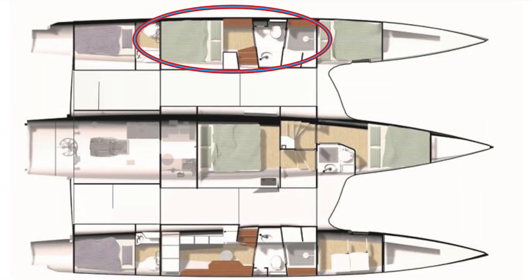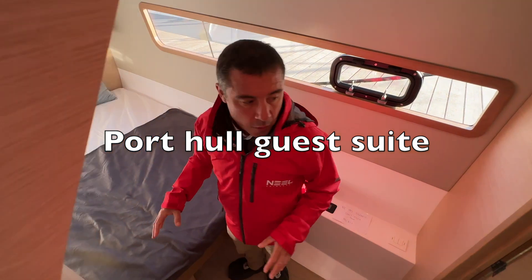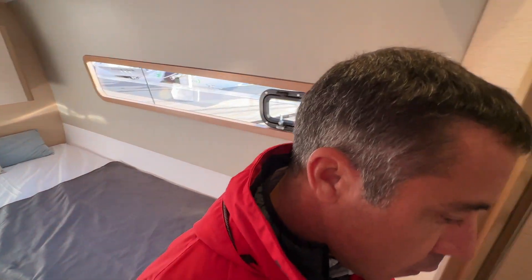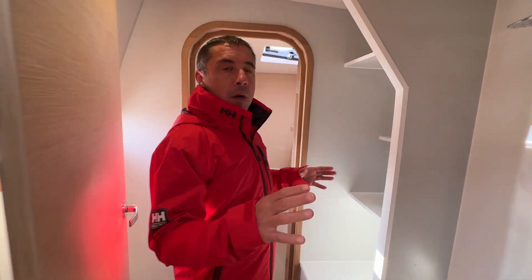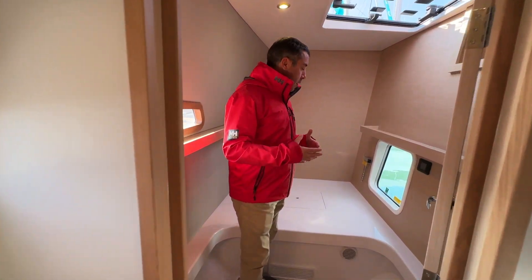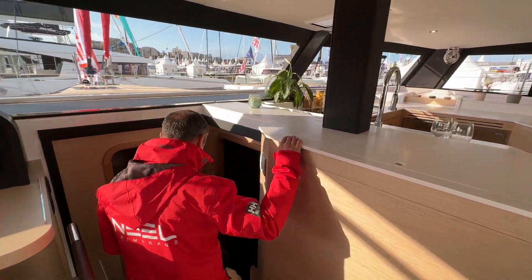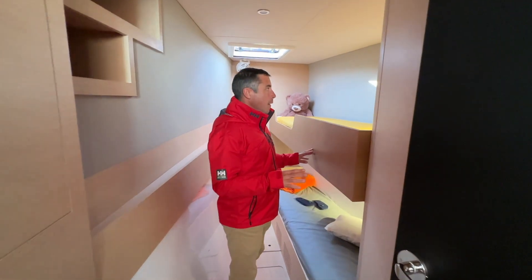Going from the saloon onto the port hull, you've got another guest cabin in the port hull which has its own en-suite bathroom and shower — somewhat symmetrical to what you've seen in the owner's suite. On the other side you have the desk, heads with a shower, and then an extra room which can be used as you want — storage, laundry, or a workshop.